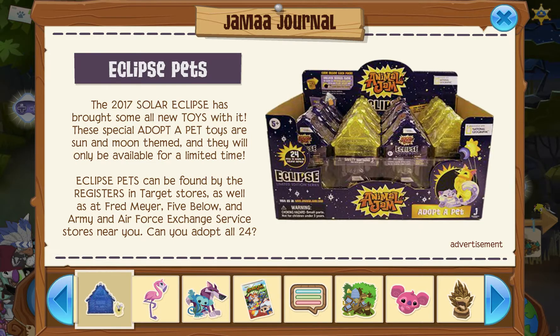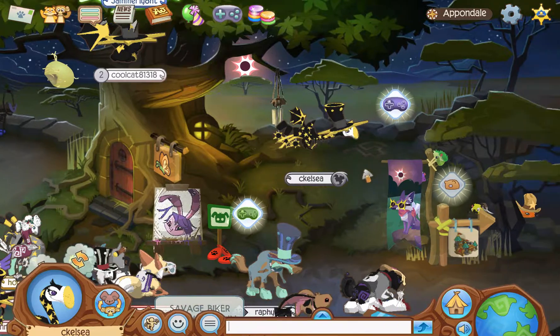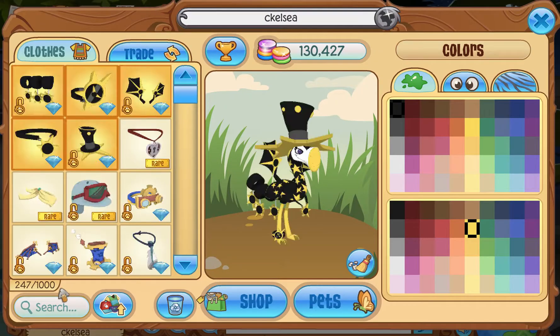You might even have a special code, so I'm really curious, I want to check those out. I have my little Solar Eclipse Flamingo, and basically these are the new items in the diamond shop: there's the Eclipse tail ornaments, Eclipse watch, Eclipse wings, Eclipse necklace, and an Eclipse top hat.